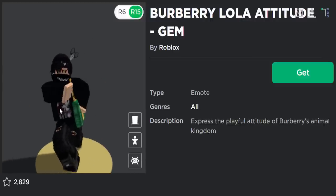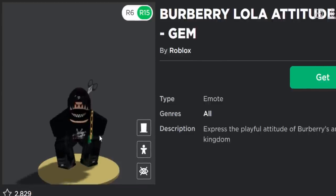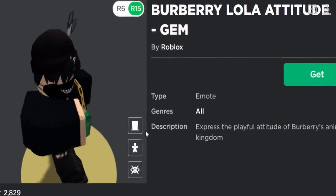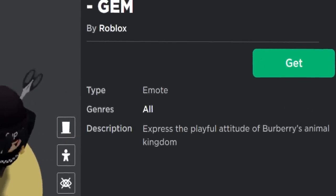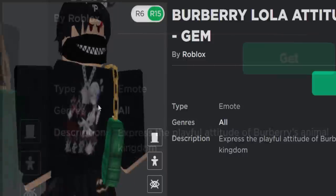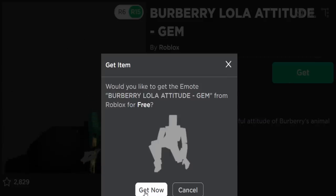Well there you go, a very strange free Roblox emote. If you want to get it, it's free, and I guess the handbag is supposed to fit with it. Maybe the description makes it make sense — it says 'express the playful attitude of Burberry's Animal Kingdom.' Okay, there you go — I should have looked at the description before I looked at the animation.